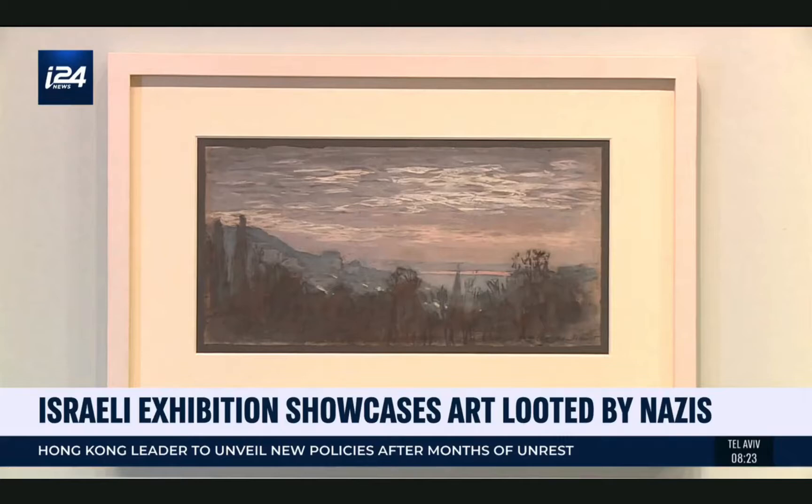In 2012, more than 1,000 paintings looted from Jewish families by a Nazi art dealer were discovered in his grandson's home, now displayed at the Israel Museum. Luca de Villepan and Ben Levine have more on their origins and the museum's mission to reunite them with their rightful owners. From Monet to Courbet to Gauguin to Munch, these masterpieces are now being displayed for the first time in Israel.